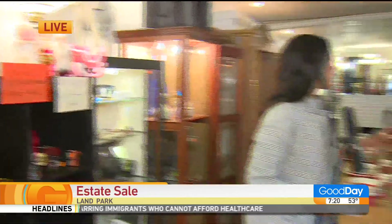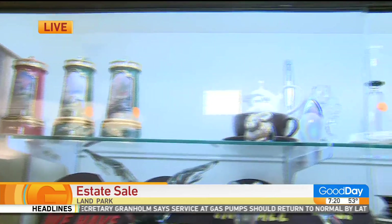Welcome back to Good Day Sacramento, everyone hanging out in Land Park this morning. BNC Estate Sales — they throw, or I should say, it's like a party. It's not really a party, but you guys have some great estate sales, and I am so excited to already start showing off some stuff.